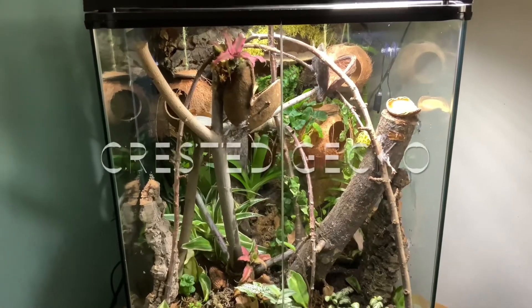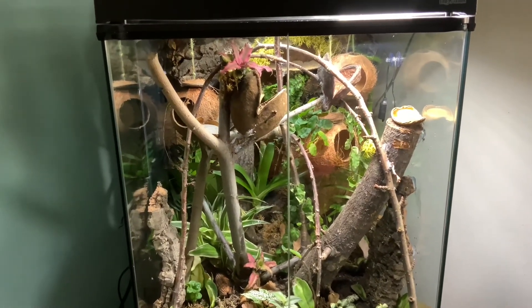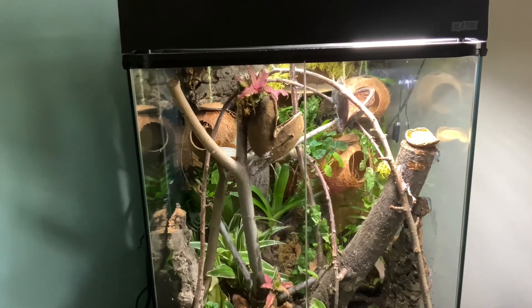Now the one that we've all been waiting for — fact five: in 1866 the crested gecko was discovered, but then thought to be extinct, until 1994 when it was rediscovered once again.